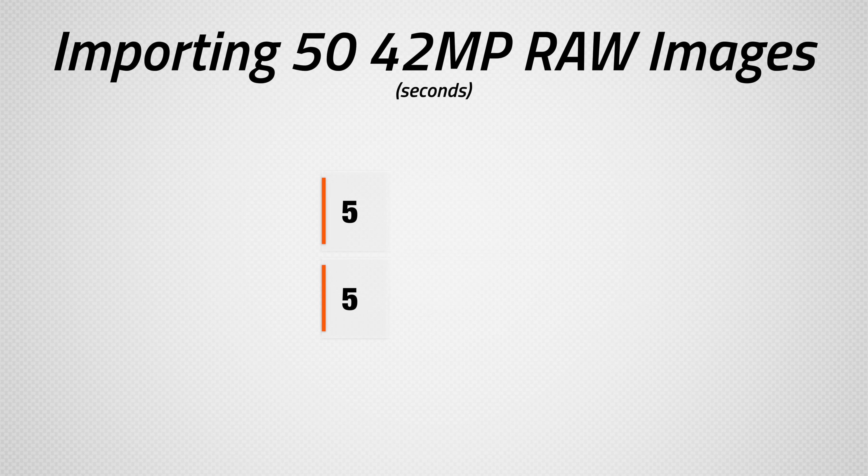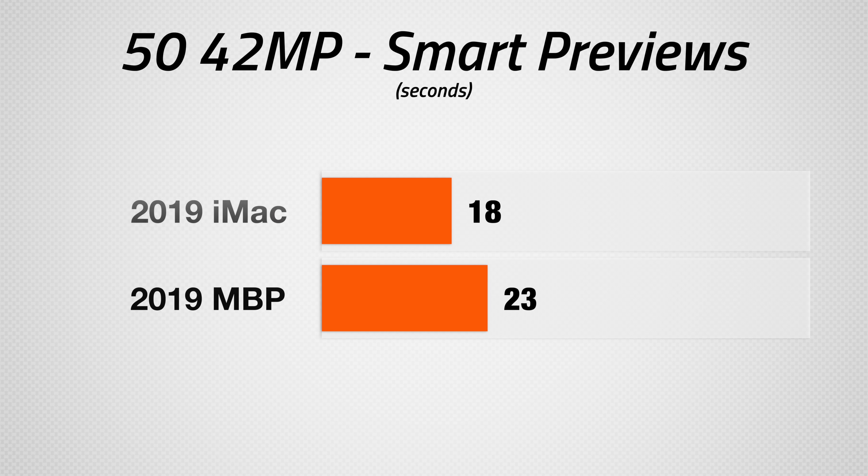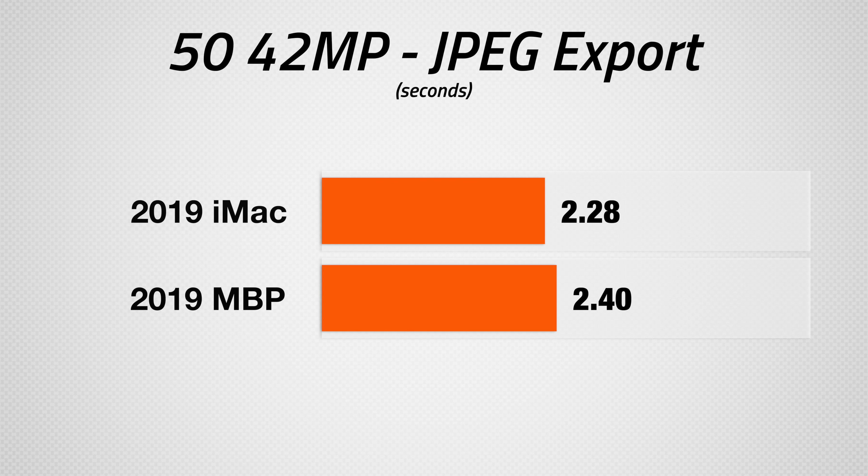For photo editors, let's run some tests in the latest version of Lightroom. Importing 50 42MP RAW photos, they both only took around 5 seconds, so no difference there. Converting them to 1-to-1 smart previews, the iMac was a few seconds faster, but both are so quick it doesn't really make a big difference. Importing them all to JPEG, the iMac was just a little bit faster than the MacBook Pro, despite the 30% faster processor performance in Cinebench R20 and having 64GB of RAM compared to 32GB, so we're really impressed with the MacBook Pro's performance for photo editing.